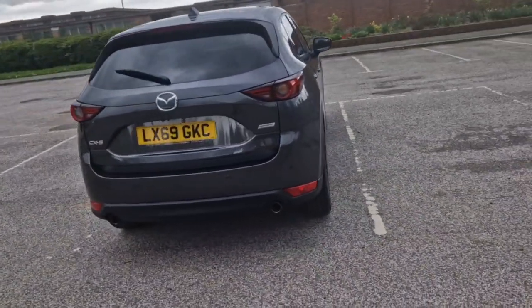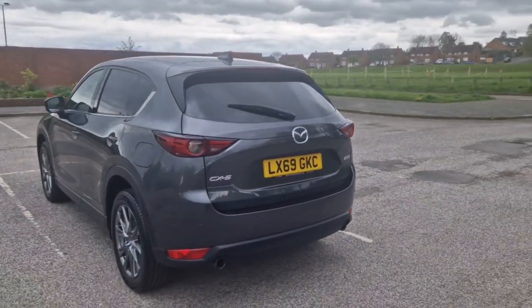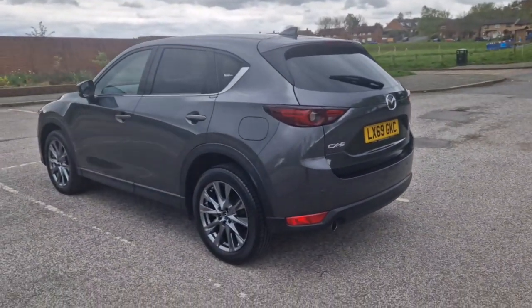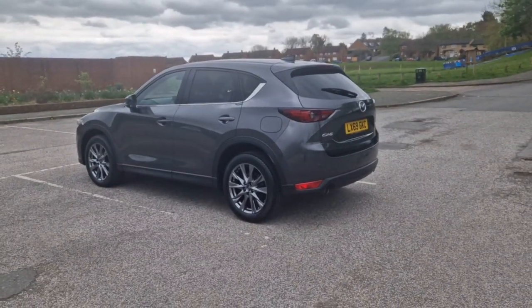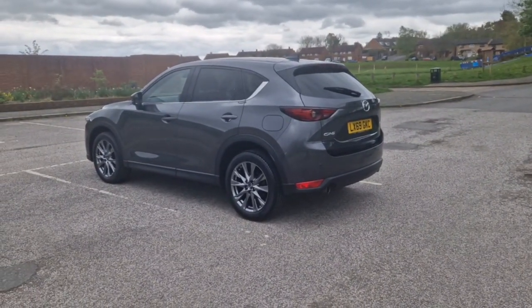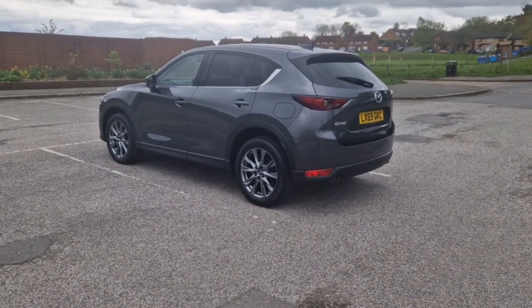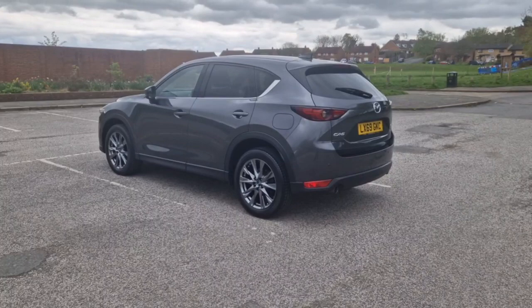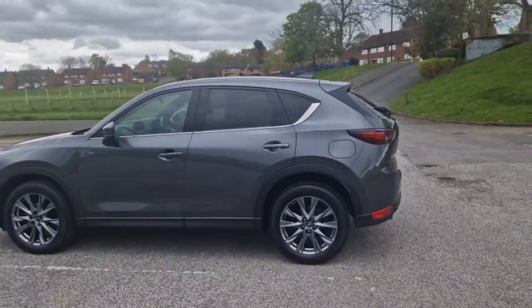We supplied this vehicle new in December — I think it was the 11th of December 2019 — to a very nice gentleman whose daughter works at Mazda's head office in Dartford. We are only a stone's throw from the head office, so he was on the sort of friends and family scheme. He purchased the car and collected his new car in December last year.